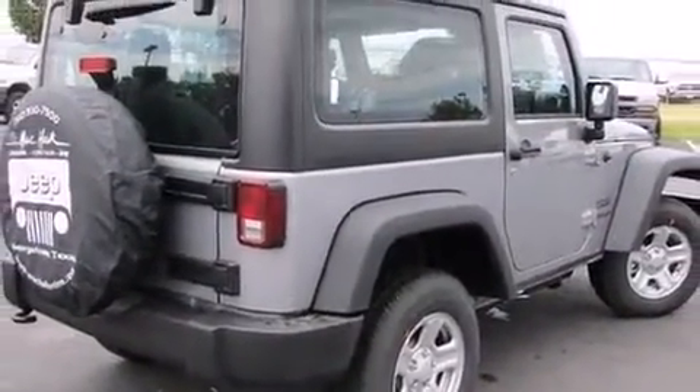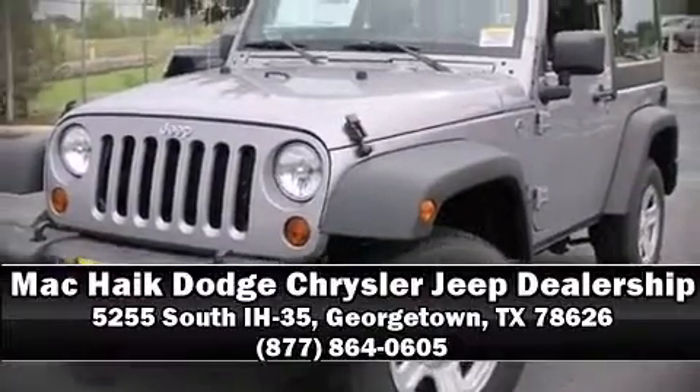Our sales reps are extremely helpful and knowledgeable. Call now to schedule a test drive. Take a look. Bye for now.